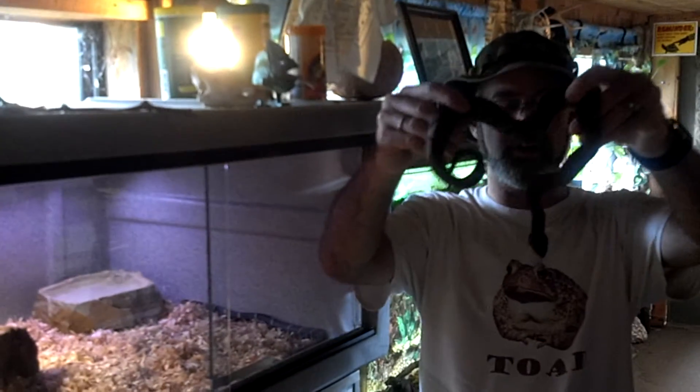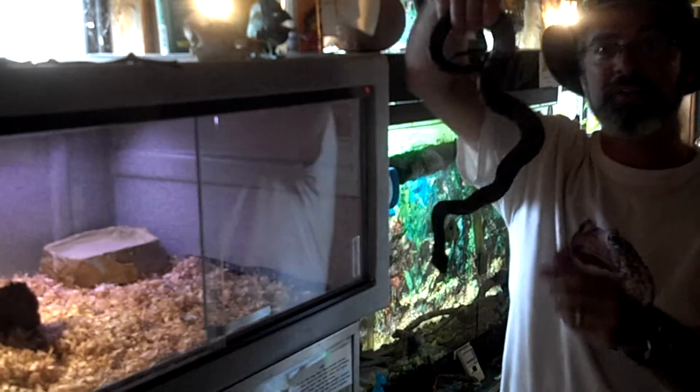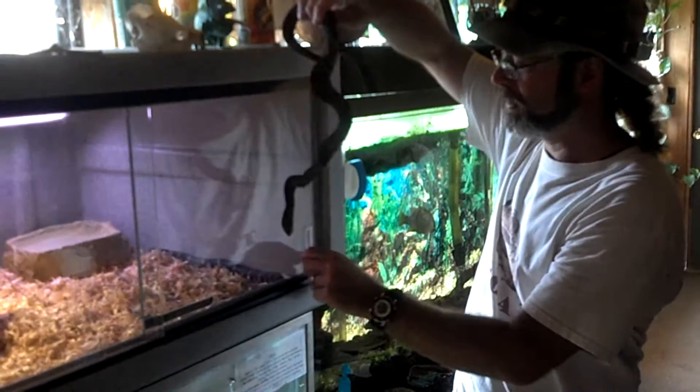All right, so this copperhead was hit on the road, and we're going to feed it to King the Kingsnake. It's about the size of him. Look at that — it's big, so this could be interesting.